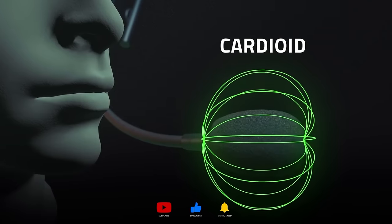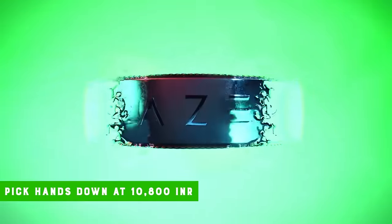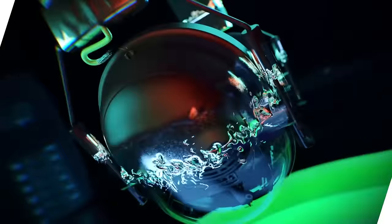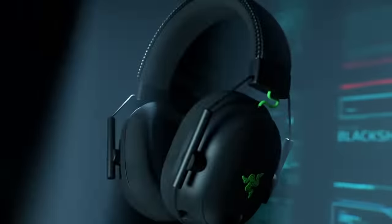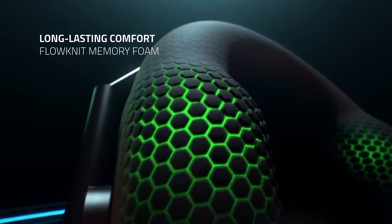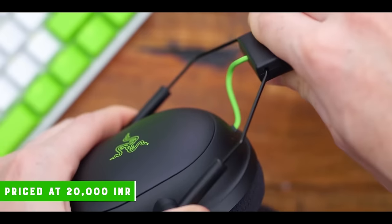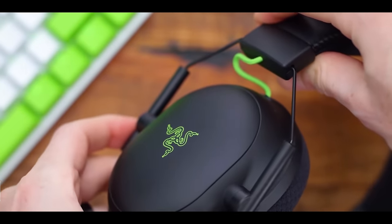If you want to go for the cheap and best route, the Barracuda X should be your pick hands down. At 10,800 INR, it's the best buy for all the features it has to offer. If you have some extra bucks to spend and want additional features, do not hesitate to go for the Blackshark V2 Pro. With Razer Synapse getting regular upgrades, it will only improve your gaming experience. The Blackshark V2 Pro is priced at 20,000 INR, and it justifies its price tag.